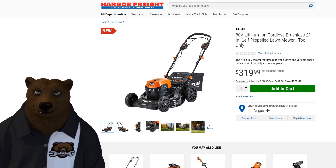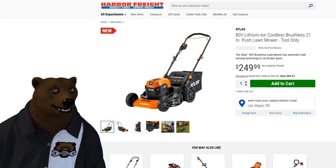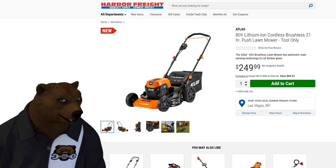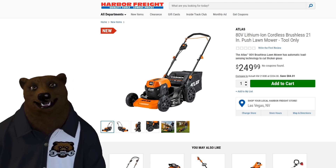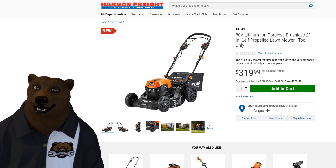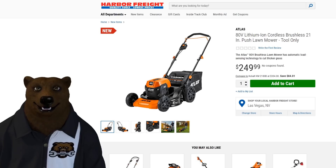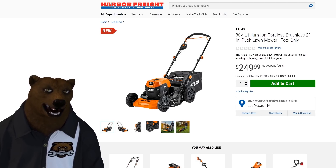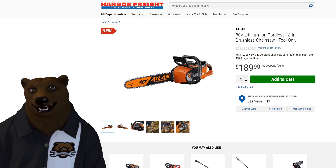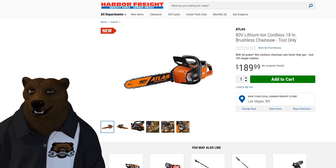If you want to save a few bucks and don't mind putting in more work, there's the non-self-propelled push version for $250 — which for an 80-volt mower is pretty nice. My thought is if you really need that kind of horsepower, you've probably got a yard big enough where you'll want self-propelled. We've also got the 80-volt brushless chainsaw — the biggest electric offering we've had yet from Harbor Freight.